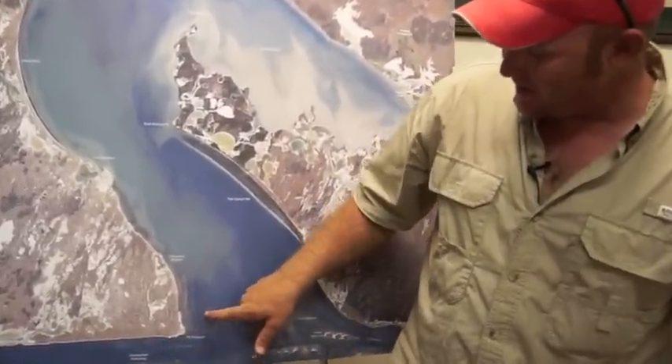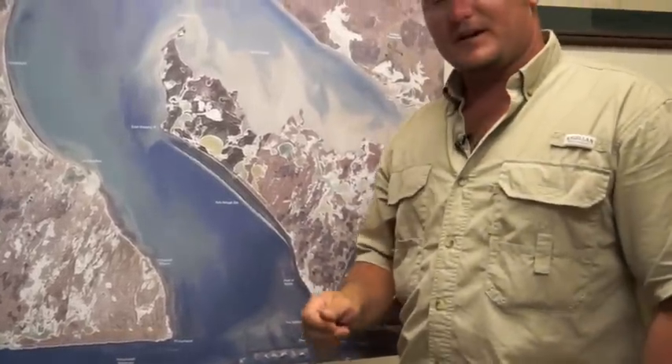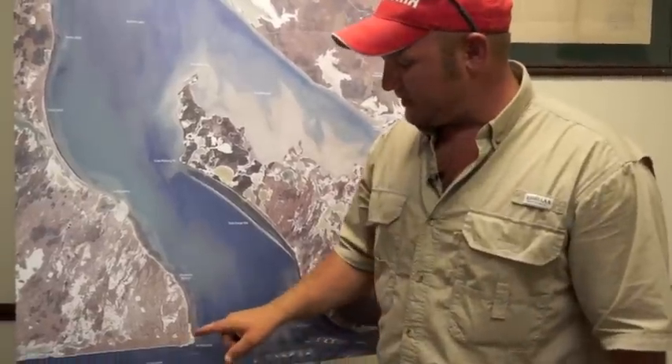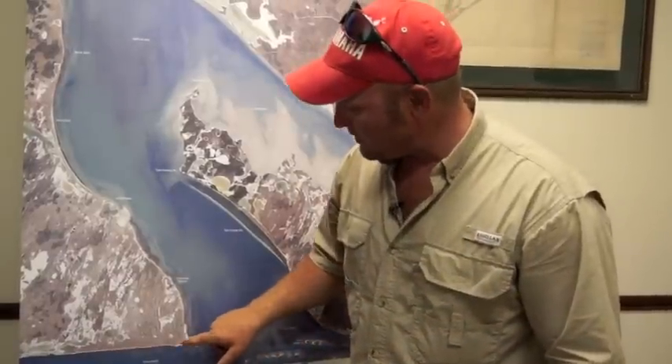Look for fish when the wind change comes in along Peniscal Point. There's a little cut right along here, and if you're running down and you can get up in there, I recommend anchoring off with a croaker or a shrimp if you're looking for redfish or trout. The fish have been spotty because these winds and fronts are pushing in some weird patterns.